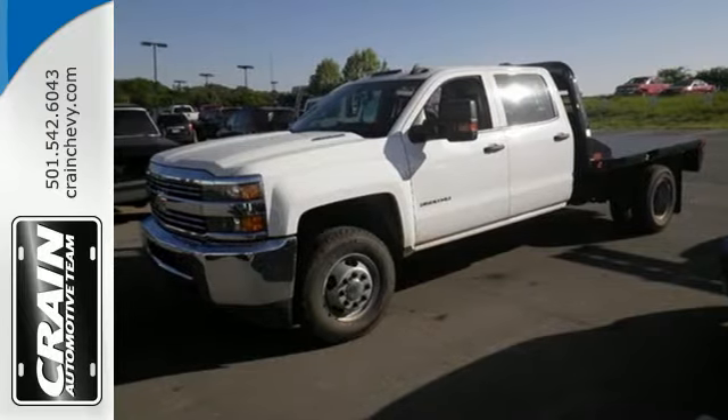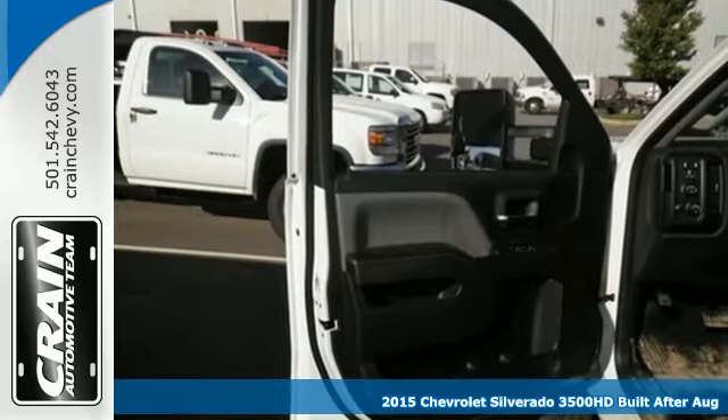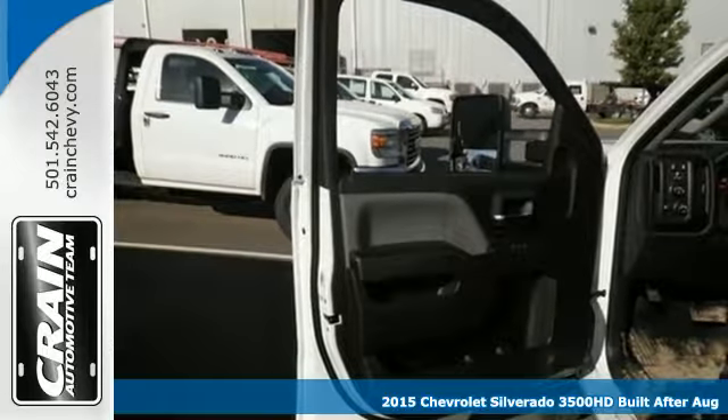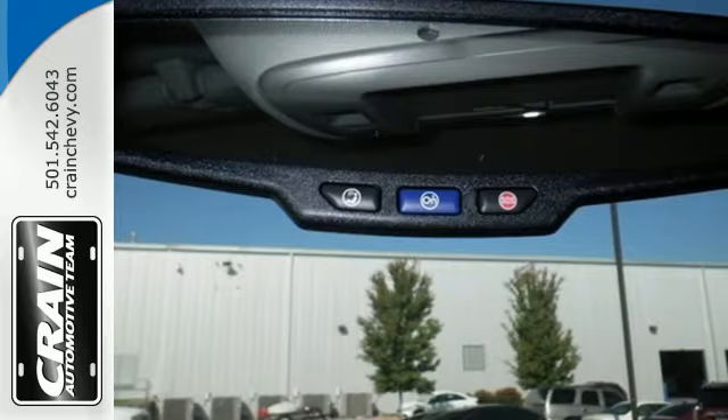It's a 2015 Chevrolet Silverado 3500 Heavy Duty. This Silverado is the truck you need to finish when all others fail you. Its sole purpose is to get it done.